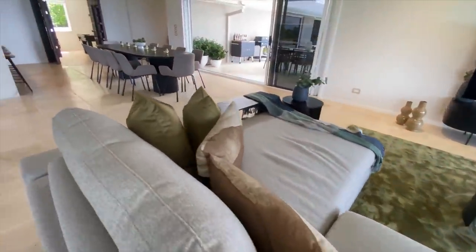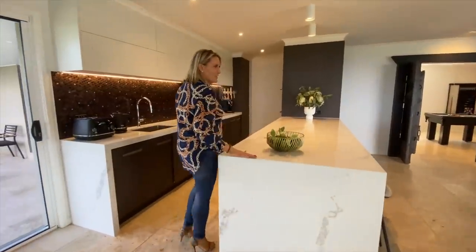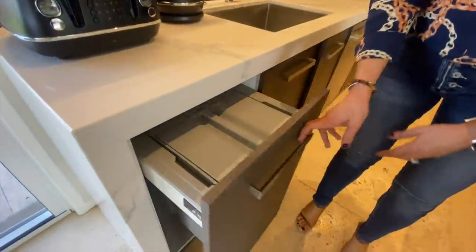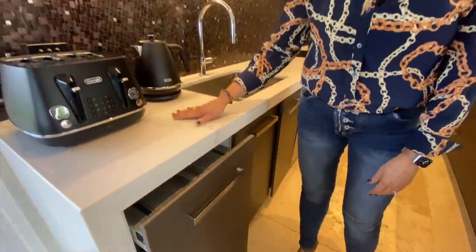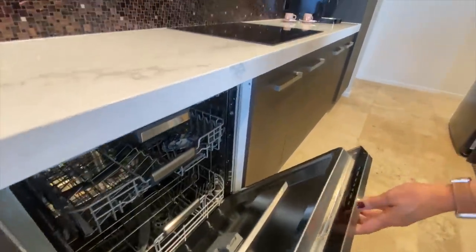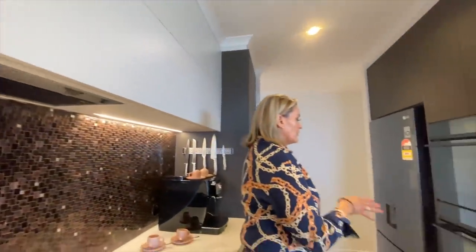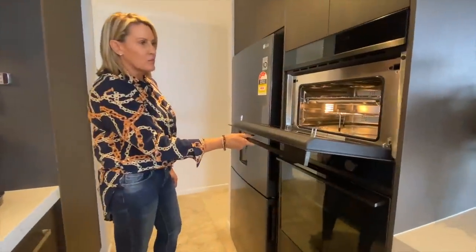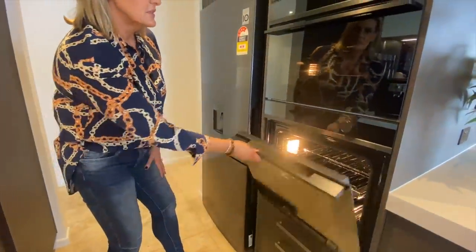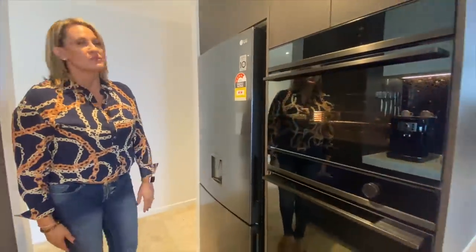Great big screen TV, gorgeous large island bench, lots and lots of storage. We have the rubbish bins here, your appliances as always. Built-in dishwasher, induction cooktop, your range hood is just up there as well. Over here you have a microwave and convection oven and your regular oven — appliances are Fisher and Paykel, nice dark black finish, dark nickel fridge with your water dispenser in there as well.